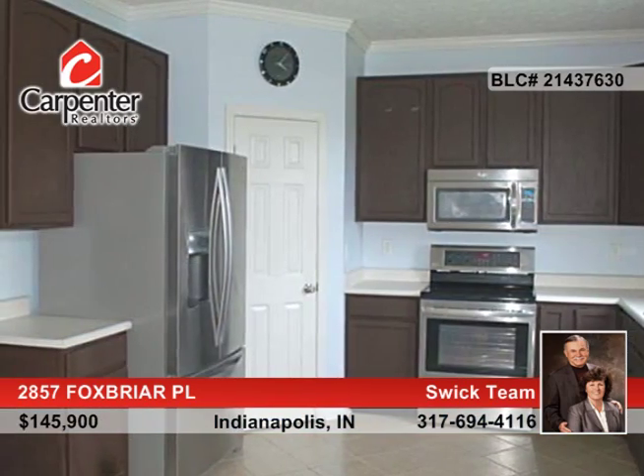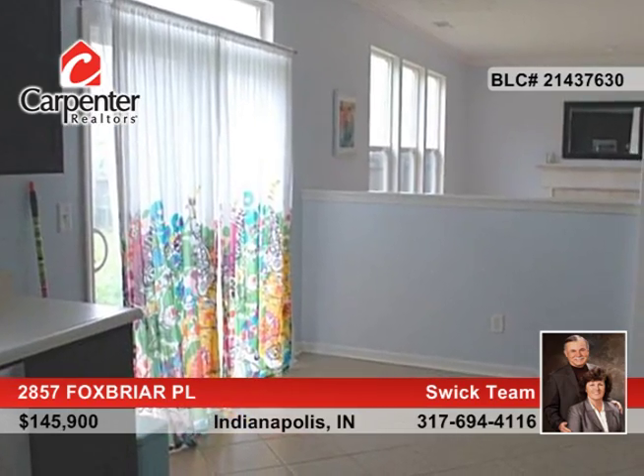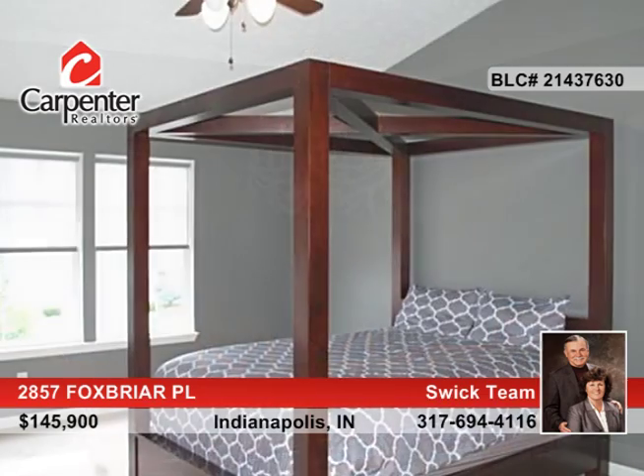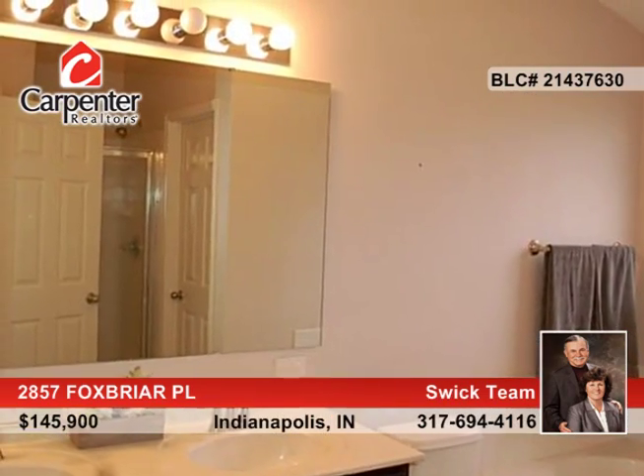This four-bedroom, three-bath home boasts upgrades that include nine-foot ceilings, new laminate floors in the great room with fireplace, kitchen with new tile floors, pantry and stainless steel appliances, and more. You will love the large master bedroom with a custom window seat.